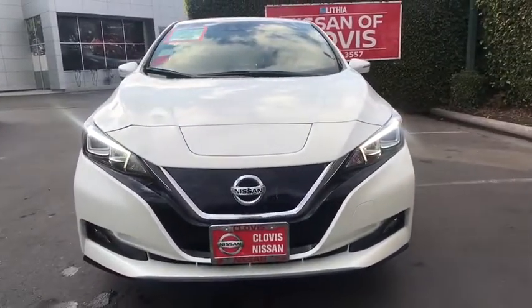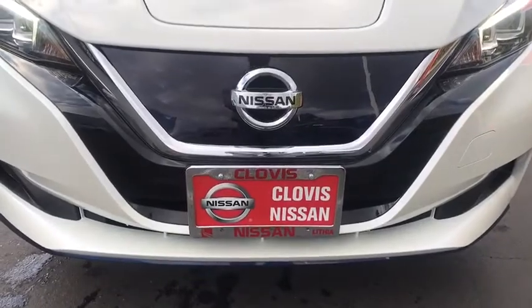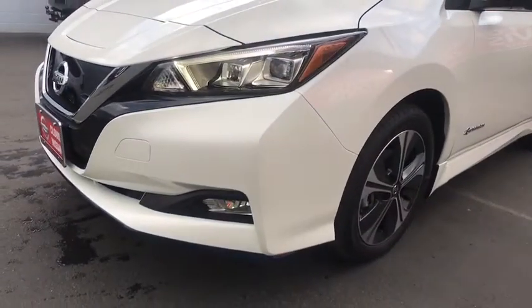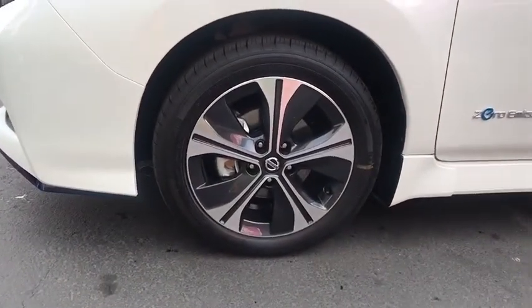Universal garage door opener, AM FM stereo radio, climate control, front wheel drive, auto off headlights, premium sound system, rear defrost. Take this vehicle for a spin and see why so many shoppers are now proud owners.